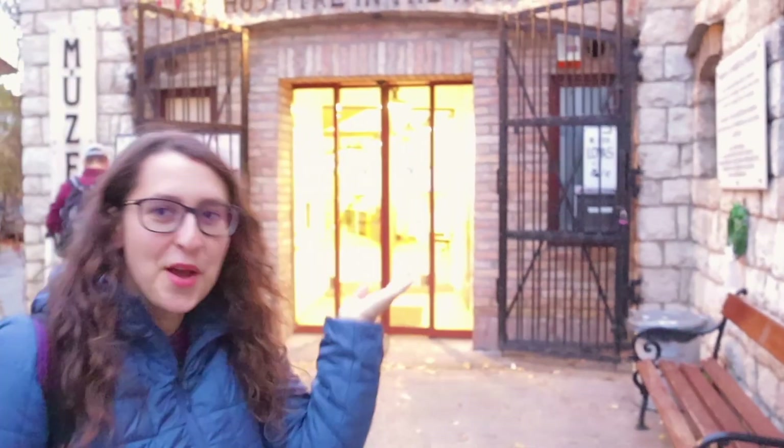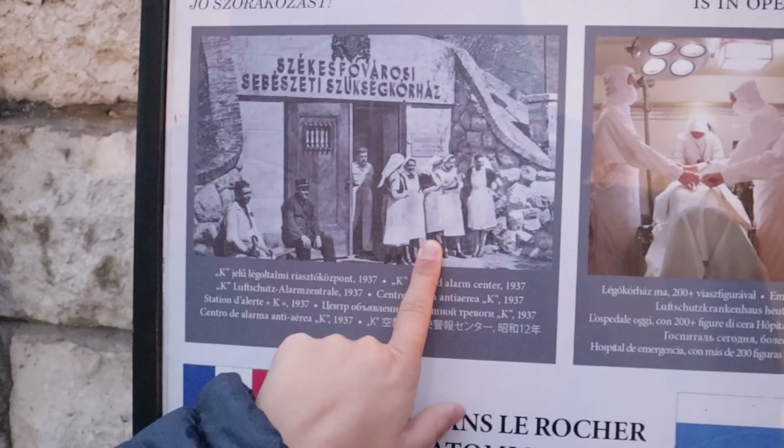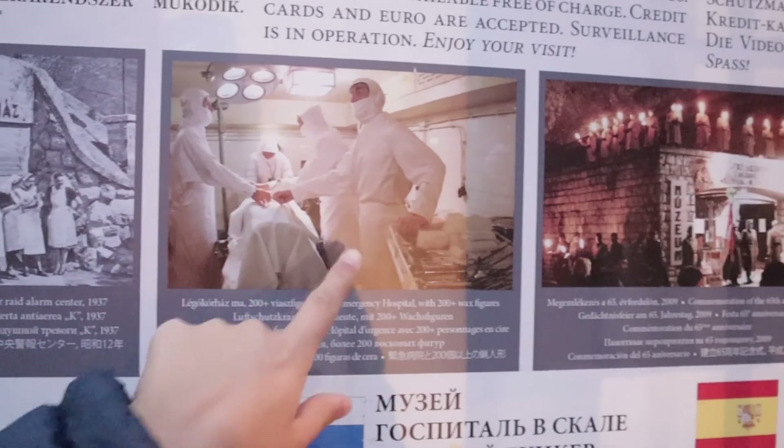We came here and basically this is a bunker called Hospital in the Rock — it's actually a Second World War bunker that was also used as a hospital. It wasn't on any of the websites when I searched things to do in Budapest. My sister recommended it — she overheard someone talking about it when she was here with my brother-in-law. It's by Castle Hill but very secluded, with no advertising on the way. From the outside you'd never think it was a bunker. The only downside is you can't take photos or videos inside.